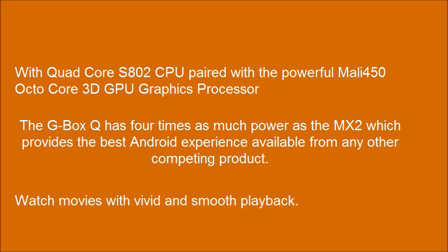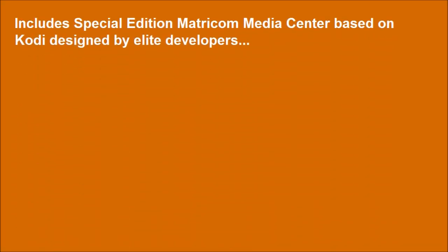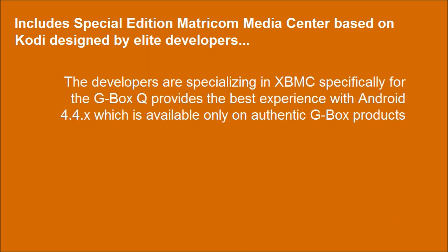Watch movies with vivid and smooth playback. Includes a special edition media center based on Kodi, designed by elite developers specializing in XBMC specifically for the G-Box Q, providing the best experience with Android 4.4, available only on authentic G-Box products.